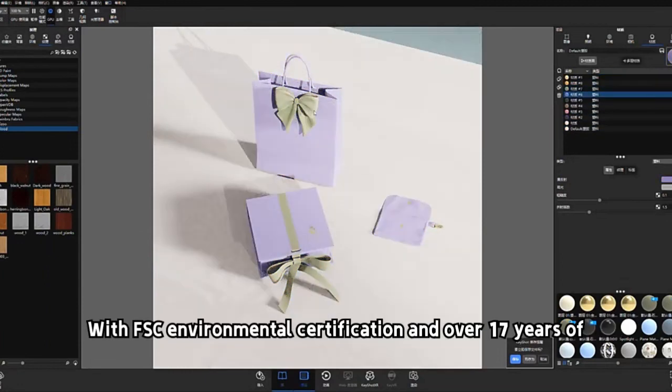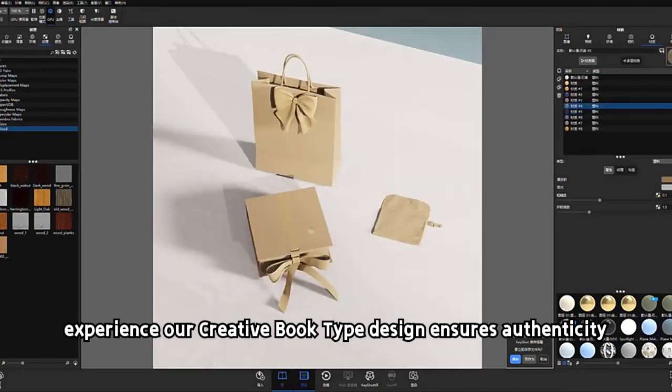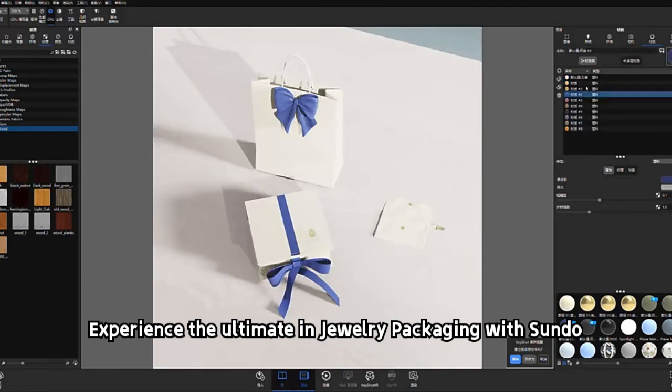With FSC Environmental Certification and over 17 years of experience, our creative book type design ensures authenticity. Customize your color and design options. Experience the ultimate in jewelry packaging with Sundoo.